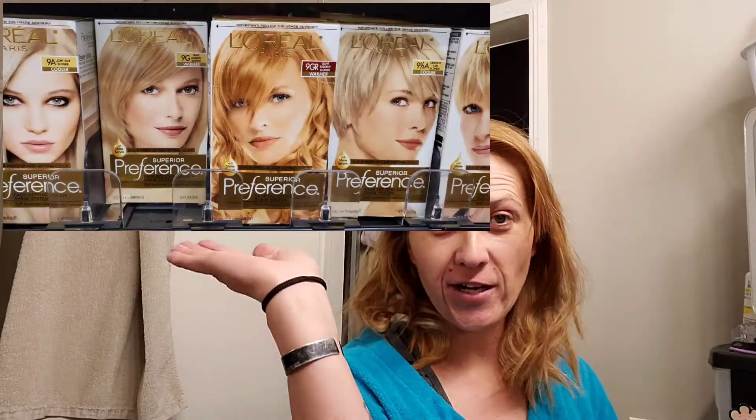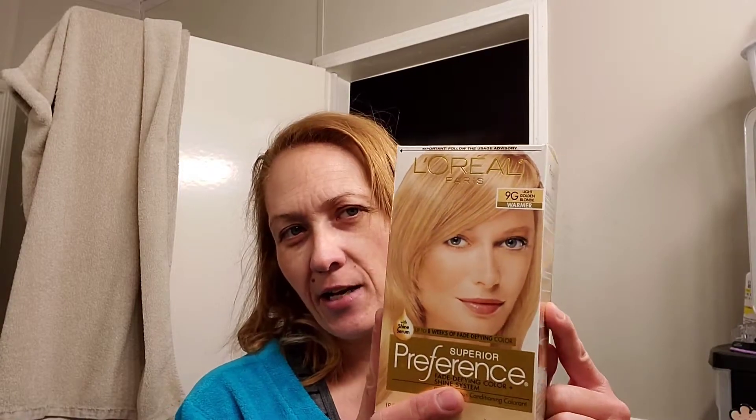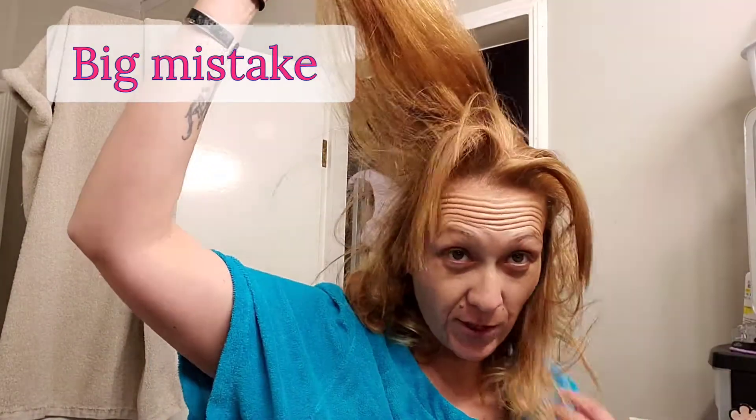When I was at Walmart — I'll insert a picture here — I found this selection. Right next to the one I wanted was a 9GR. The 9GR was 9 Golden Red, and I believe that was the bottle inside the box that said 9 Golden. I'm going to take care of this myself since I messed it up myself. You can see all the strawberry tones in it.